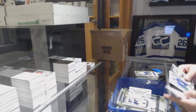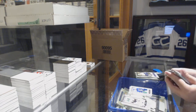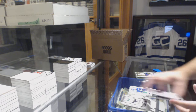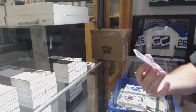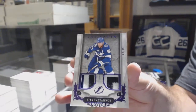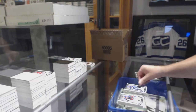Dual rookie jersey for the Vancouver Canucks, numbered to 499, of Adam Gaudet — or at least it should be him. For the Tampa Bay Lightning, dual purple patch number to 15, Stephen Stamkos.